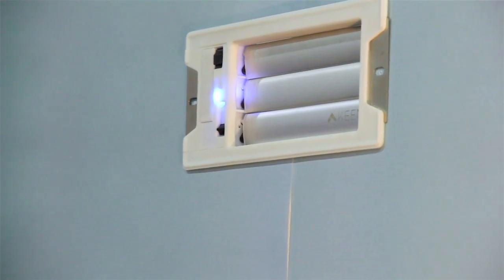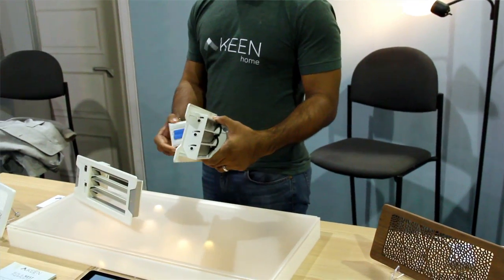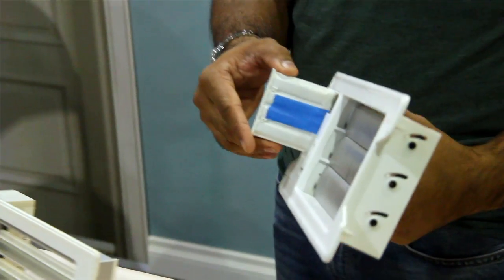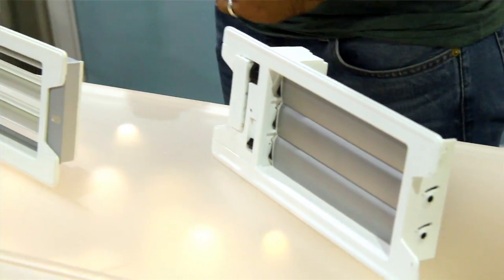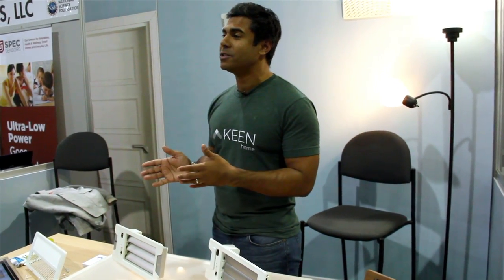From that point on, you simply insert the included four AA batteries, insert that into the cartridge, and the product will pair to your home's network. Once that happens, it's a seamless experience — it automatically opens and closes to intelligently redirect airflow throughout your home on a room-by-room level.